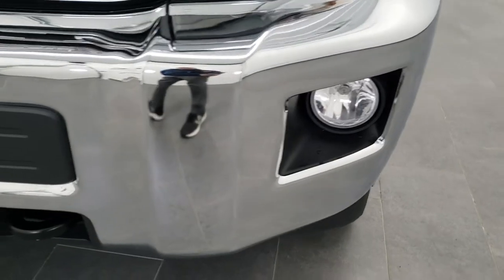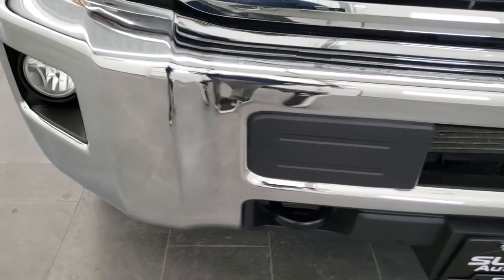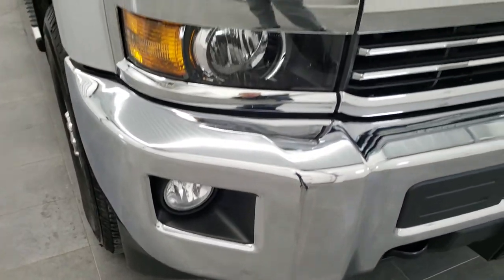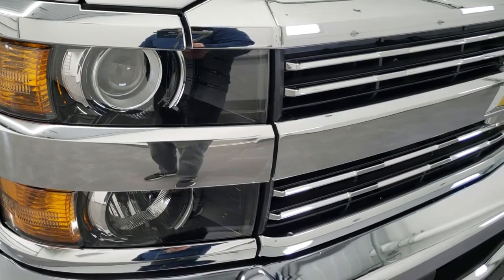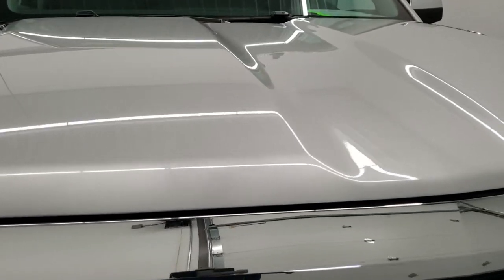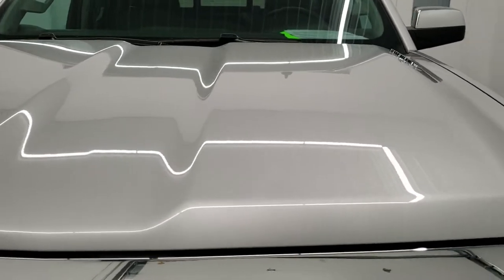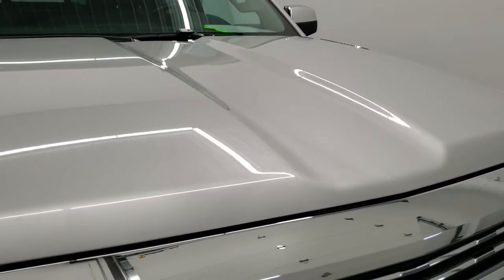Front bumper is in excellent condition as well. No dents or dings on there. Headlight lenses are nice and clear — it does come with the projector lamp headlamps — and the hood is in excellent condition too. I didn't see any dents or dings there either.